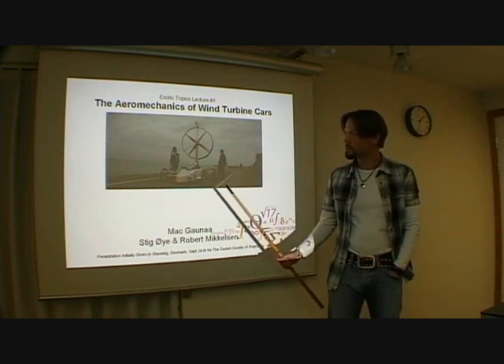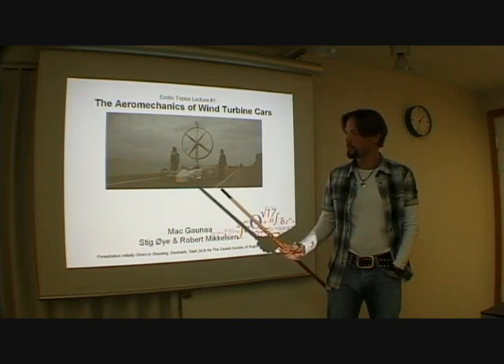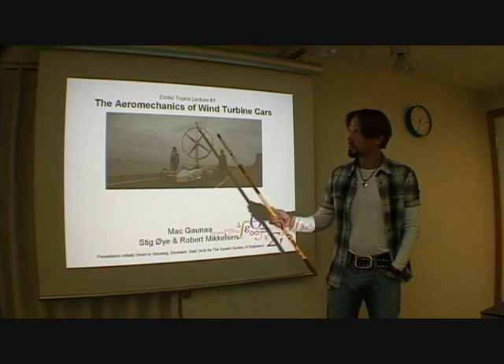This is the last car — last year's wind car — which is for the race of going directly against the wind by using a wind turbine.